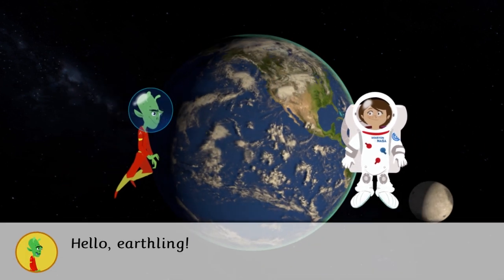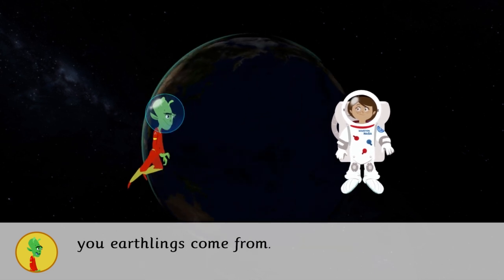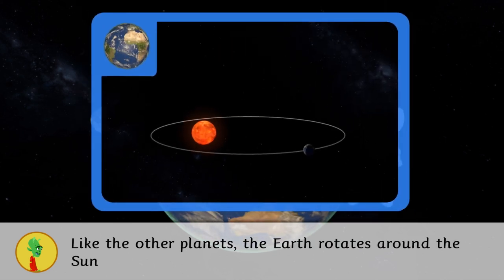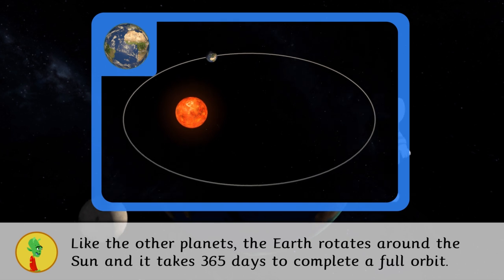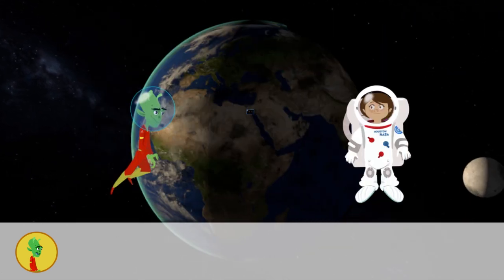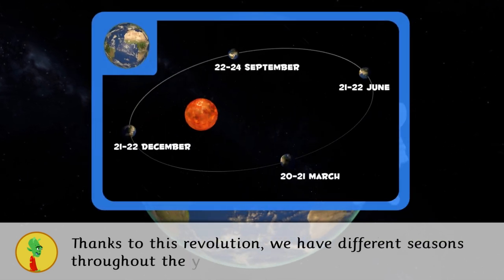Hello Earthling! I am going to tell you some interesting facts about the planet where you Earthlings come from. Like the other planets, the Earth rotates around the Sun, and it takes 365 days to complete a full orbit — we call this a complete revolution. Thanks to this revolution we have different seasons throughout the year, and days and nights have different lengths.